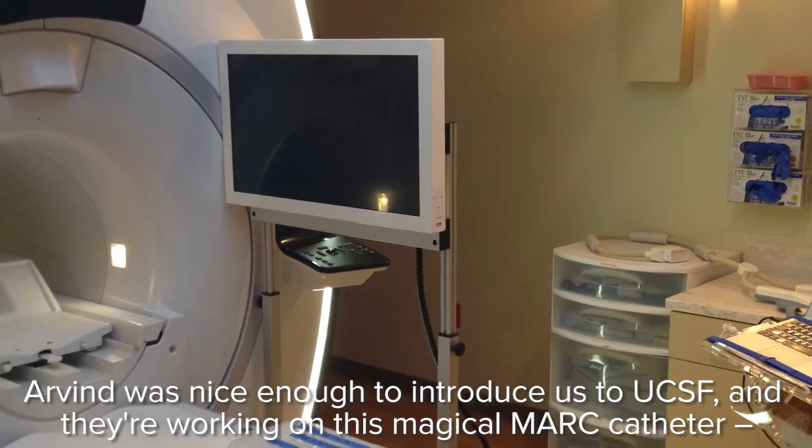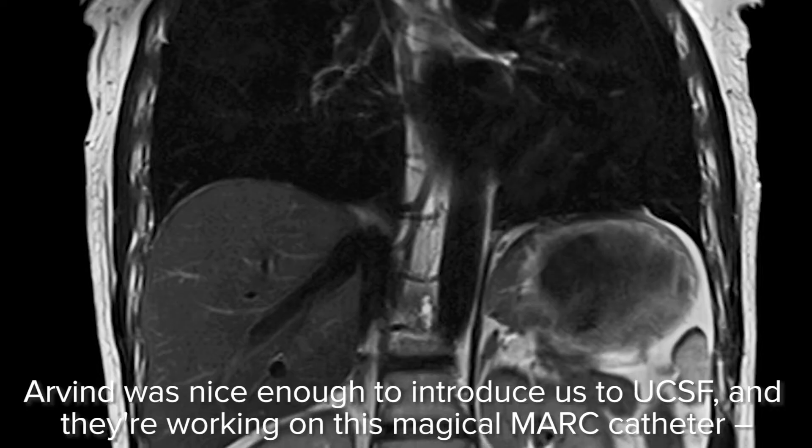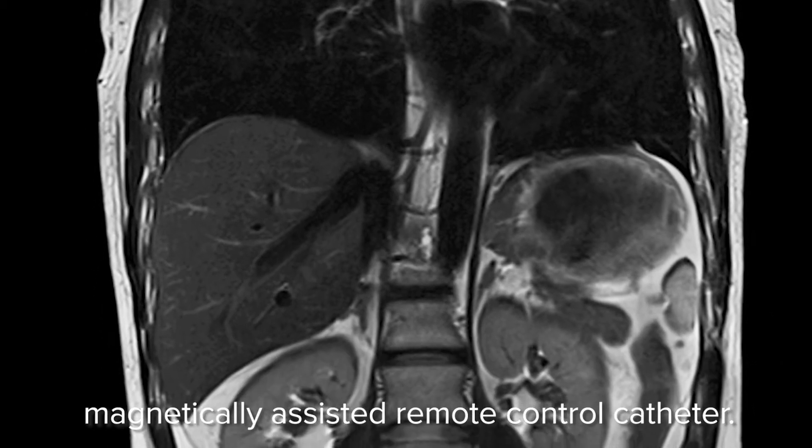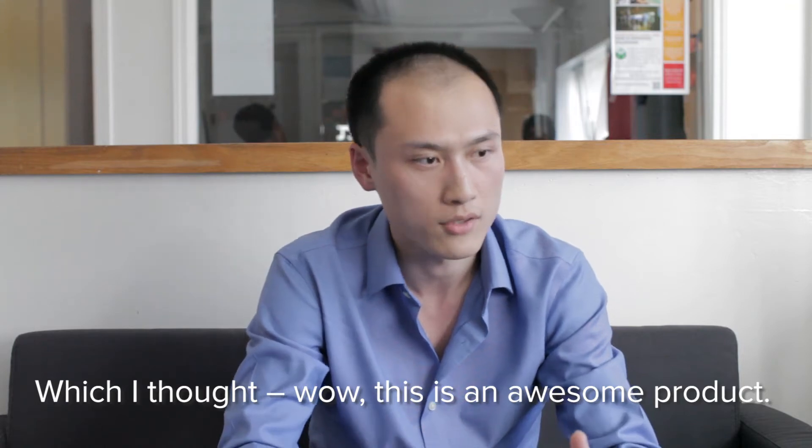Arvin was nice enough to introduce us to InksSF, and they're working on this magnetic assisted remote control catheter. We just thought this is an awesome project.